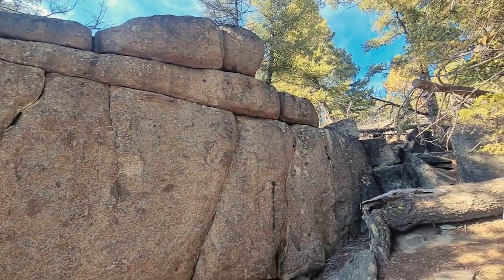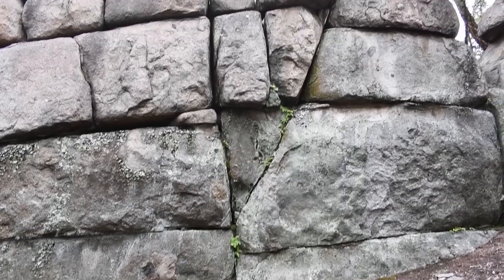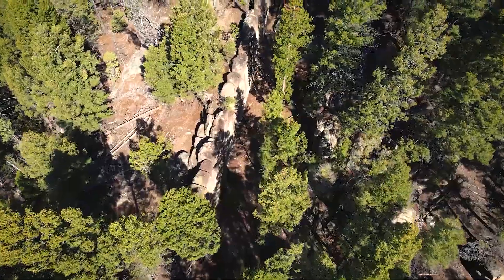The Sage Wall in Montana is a fascinating discovery that has captured the attention of paleontologists and fossil enthusiasts. It's explained away as a dike or a geological formation, but it has a lot of different features to it that are not typical of dikes.